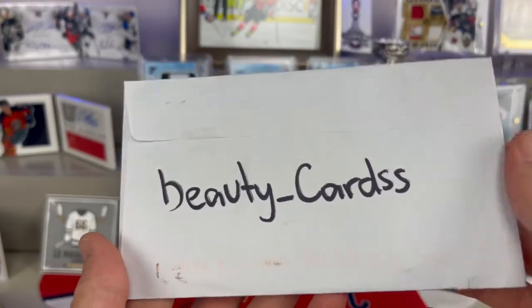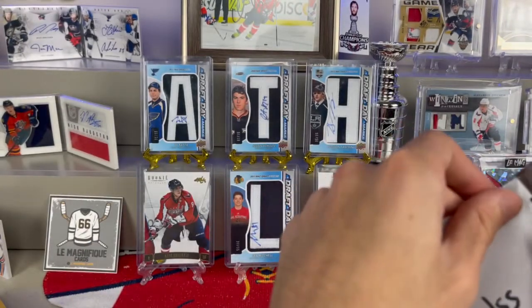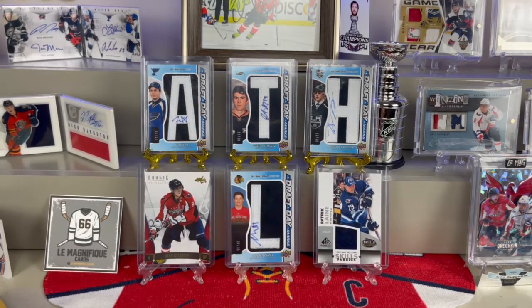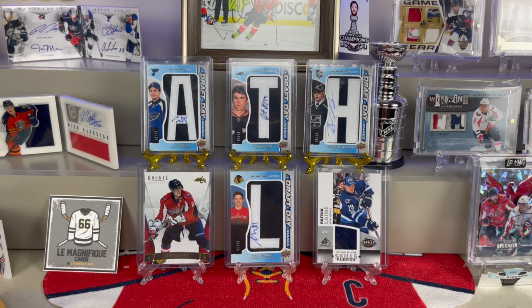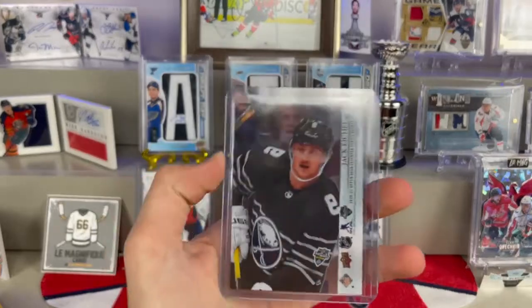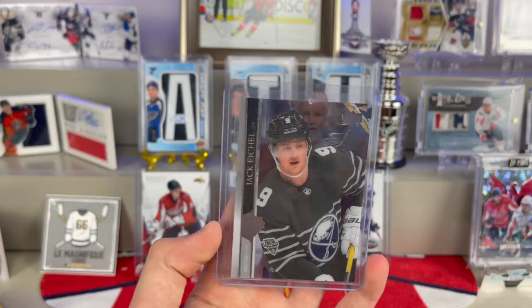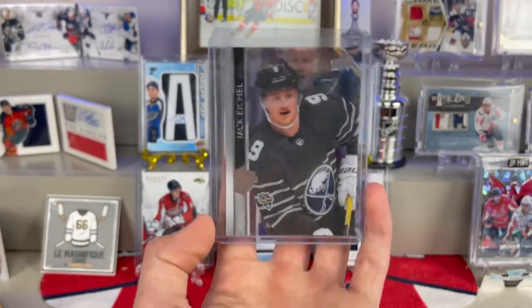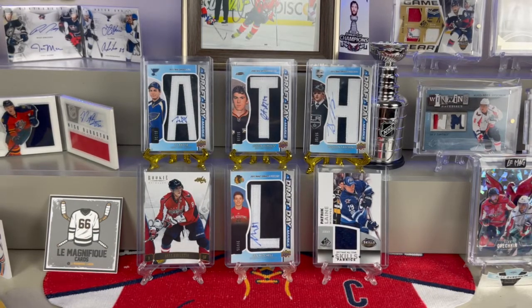Moving on to the Instagram trades — first package from beauty_cards. I think this was from my little week of stocking up on clear cuts. This was an immediate trade. The player on it isn't too great right now — he's been having issues with where he wants to be — but it is a Jack Eichel NHL All-Star clear cut. Can't pass up something like this. I can now add this to the McKinnon clear cut All-Star. Huge thanks to beauty_cards.